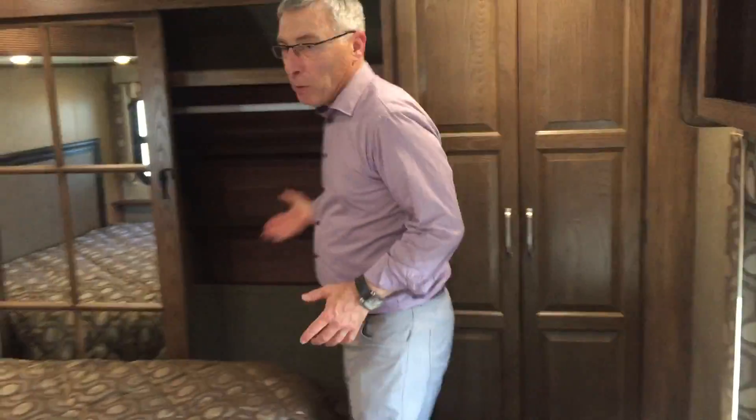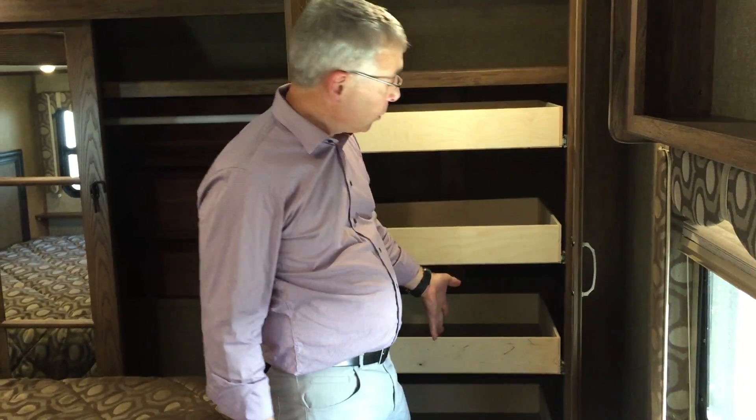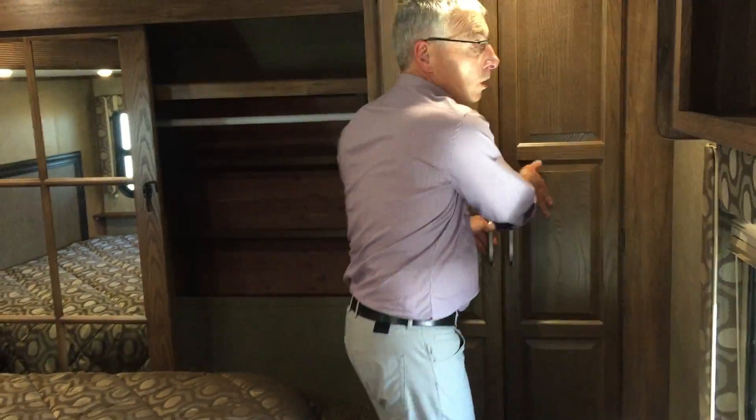Up here in the bedroom, king bed. Real deep closet. It's washer and dryer ready, but if you don't have a washer and dryer, you've got all these drawers. In the bathroom, big shower — it's a fiberglass shower, not a plastic shower — with glass sliding doors. Just one of the many upgrades you're going to find in this trailer.